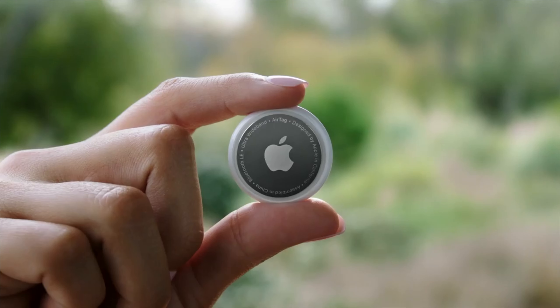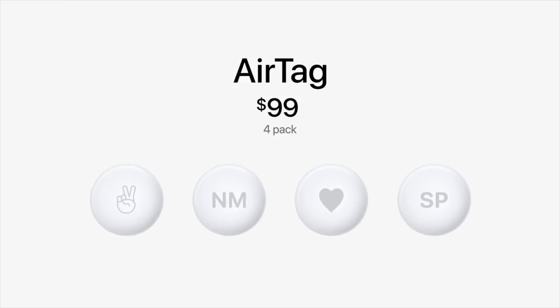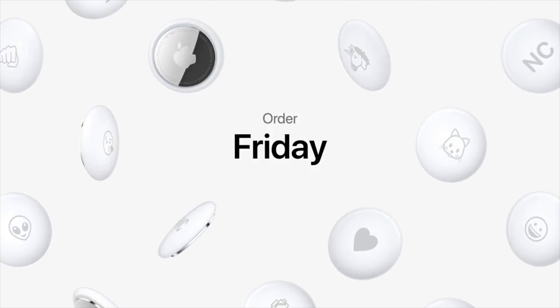Moving on to AirTags now. They cost $29 for a single one and $99 for a pack of four. These basically allow you to track items — they've been leaked for about two years and heavily rumoured. The design is superb and better than any of the renders could have imagined.